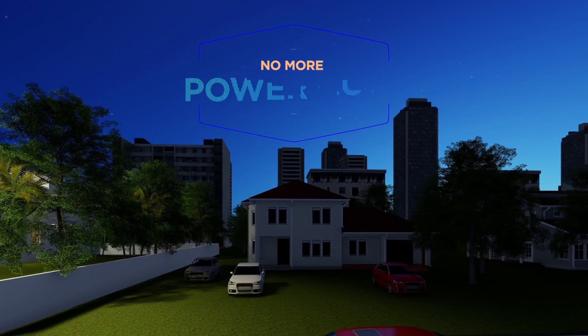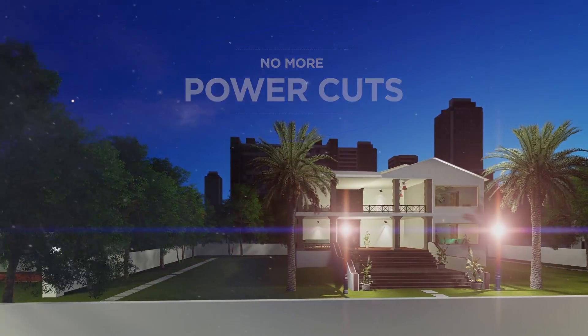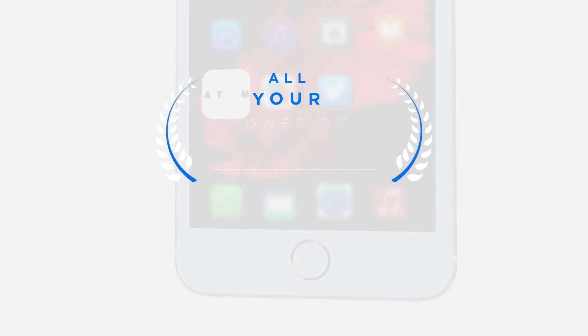And ensure that you never face a power cut again. And with the Atom app, the control of your power lies in the palm of your hands.